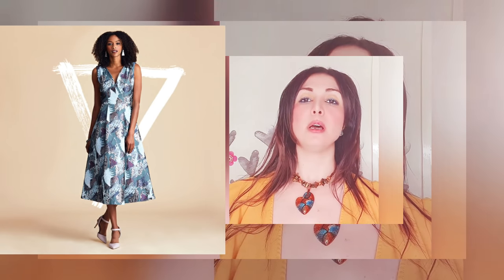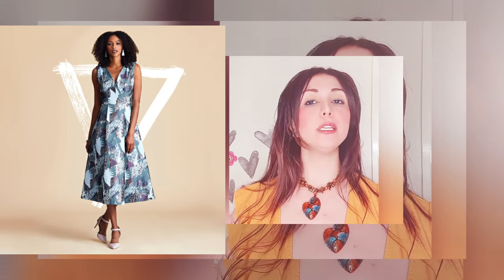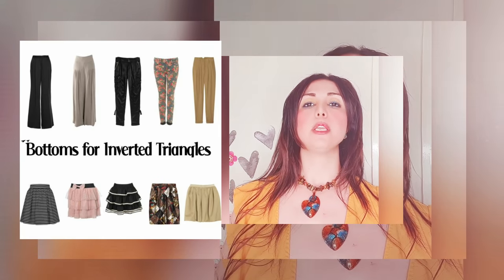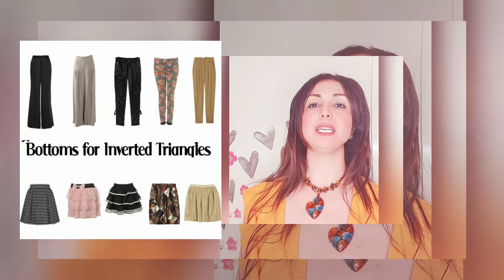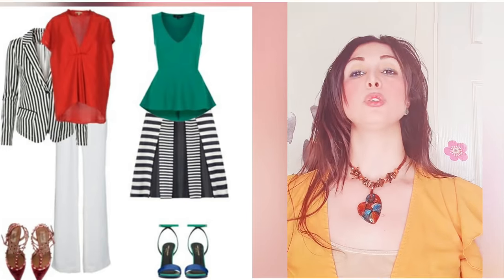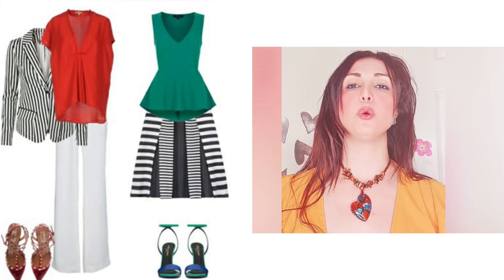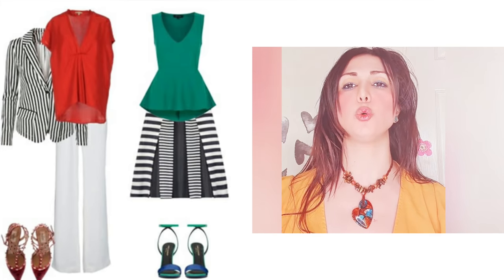Emphasize the hip line and try to wear colors and prints on the bottom half — on trousers or skirts — to draw attention and add volume to the bottom half of the body. At the same time, reduce attention from the top half. Be aware that you have broad shoulders and it's very important to wear something that smooths the overall look.